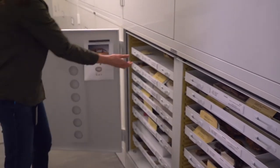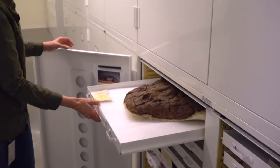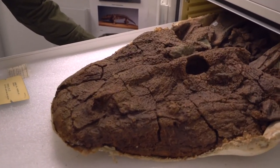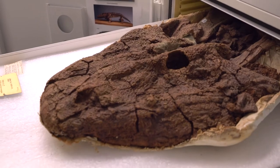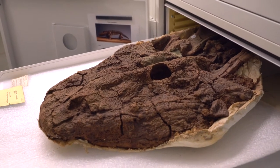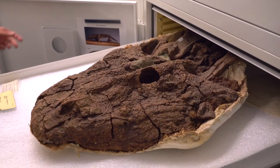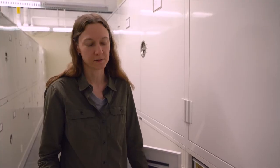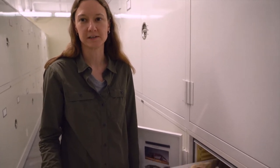This is Areops, which is a large amphibian from the Permian. This is part of the material that one of our former curators, Al Romer, collected from Central Texas. Probably the most important collections that we have here — researchers come from all over the world to look at that material and study it.